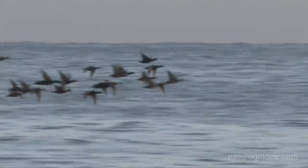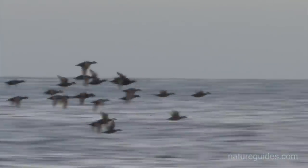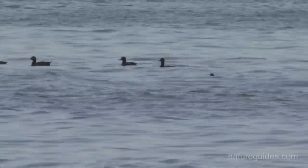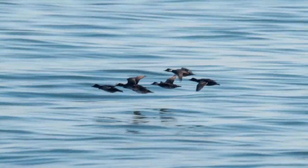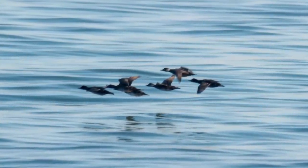Scoters are stocky, relatively large ducks which, for most observers, are almost invariably found offshore, usually in groups or even large flocks. Due to their habitat and the distance offshore that they are usually encountered, views are often poor and so identification often has to rely on jizz and distribution of any pale markings.